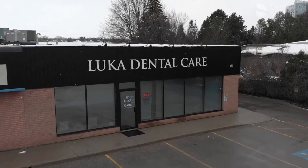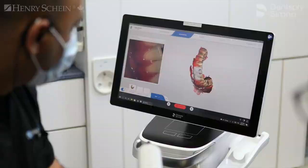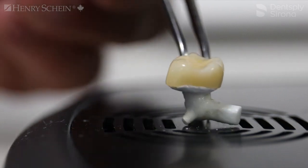Dr. Luca came to us and wanted to introduce digital dentistry into his practice to make the practice a better place for his patients — the ease of being able to do same-day dentistry, as well as maybe make him stand out in his community as far as a dentist.